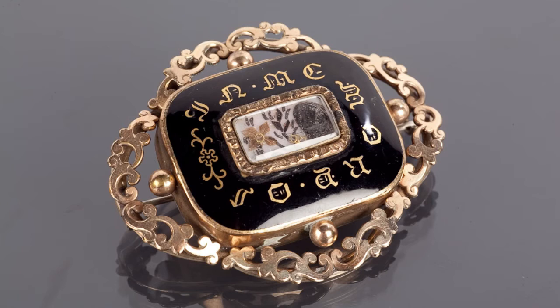Queen Victoria popularised the wearing of mourning jewellery after the death of Prince Albert in 1861, and the fashions of the Victorian era reflected the Queen's own personal taste in mourning.